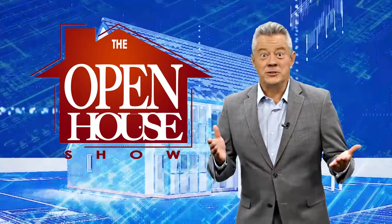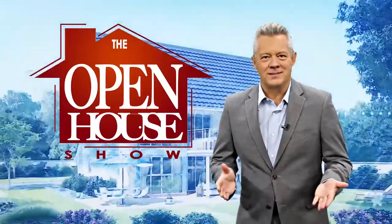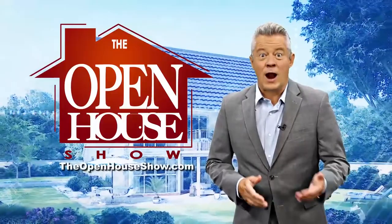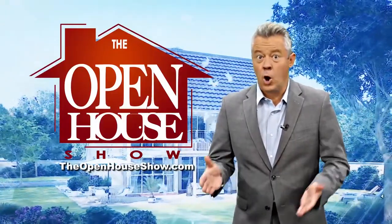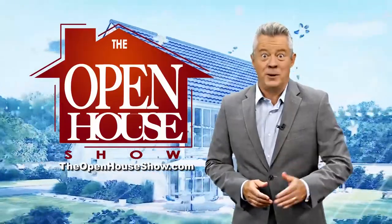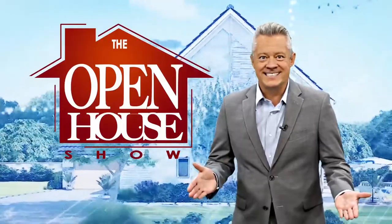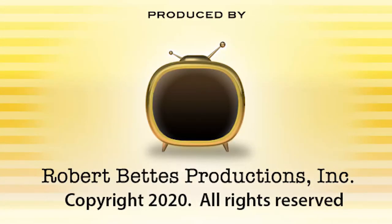We hope you enjoyed this episode of The Open House Show, and we'll see you again next week. Until then, check out our library of virtual open houses online right now at theopenhouseshow.com. Until next time, happy house hunting. Thanks for watching.